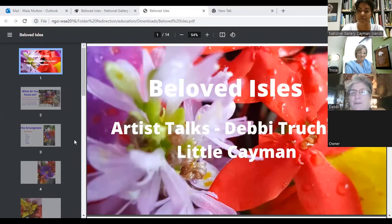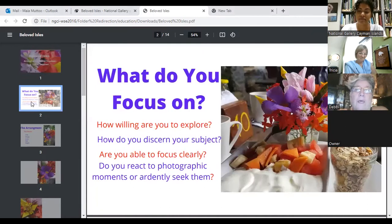This is the Beloved Isles artist talks, and I am from Little Cayman. I've been here for over 20 years, so I do get to have the blessings of the beauty of these islands every day. As a photographer, it's just one of the areas I work in — it's not something I do every day. I'm an artist in many forms, from being a chef to games with children.